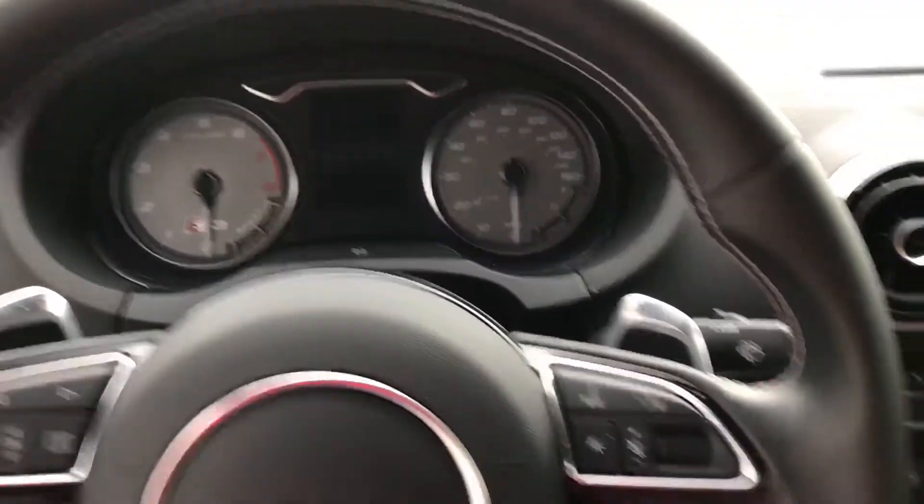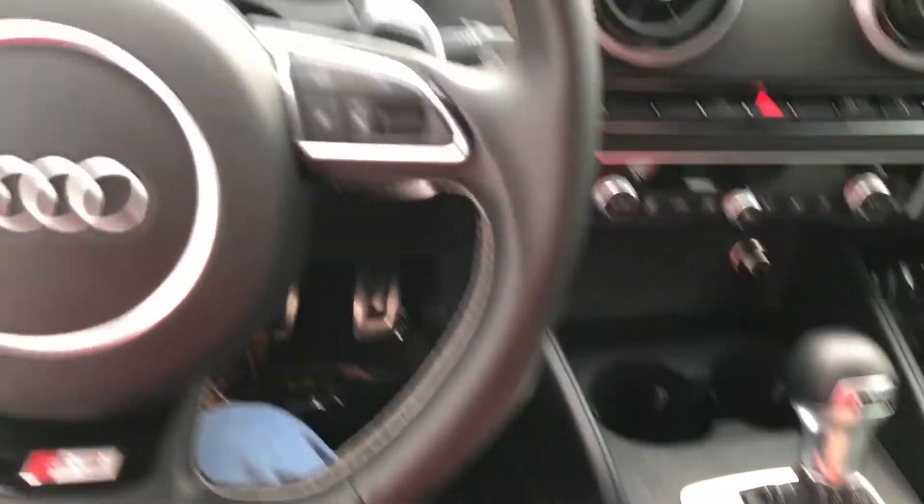Let's go ahead and start it up. Put our foot on the brake and tap the button to go.